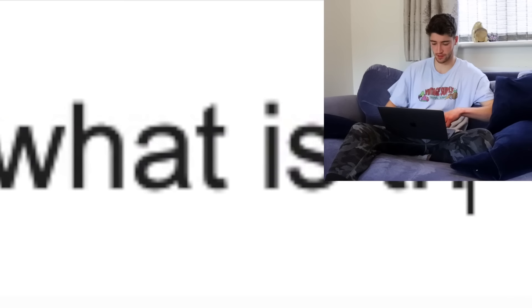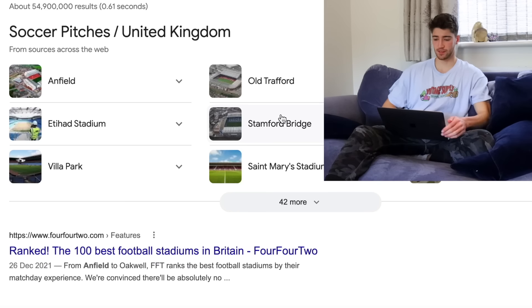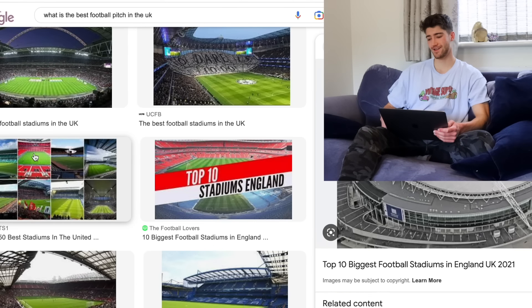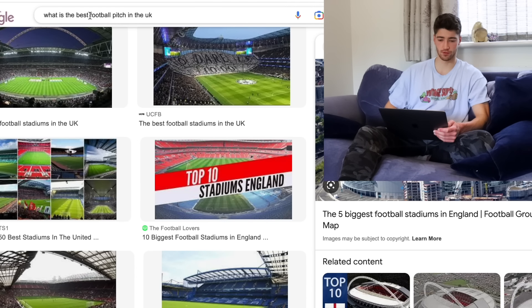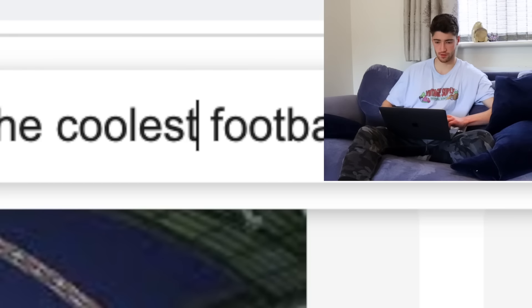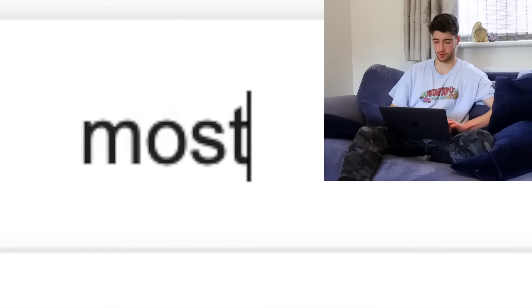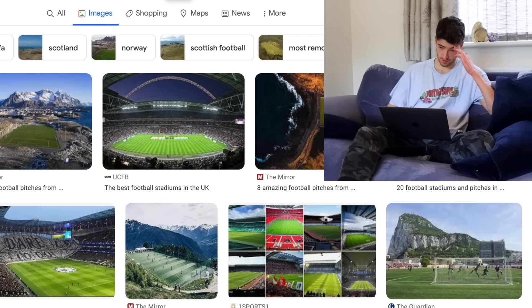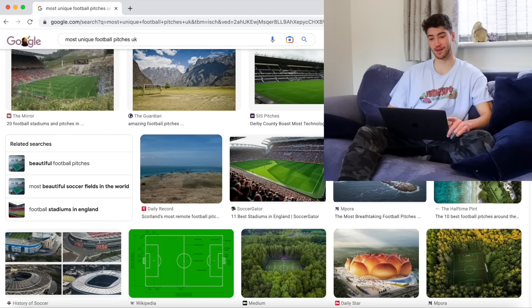First things first, I'm going to do some research and try and find out what Google says is the best pitch in the UK. Searching for the best football pitch just comes up with stadiums, which isn't too helpful. Trying 'coolest' and 'most unique football pitches in the UK' doesn't help either. This is going to be harder than I thought. Either England has no interest in football pitches, or I'm just going to have to look a bit harder. Eventually I came up with a shortlist — let's go find them.